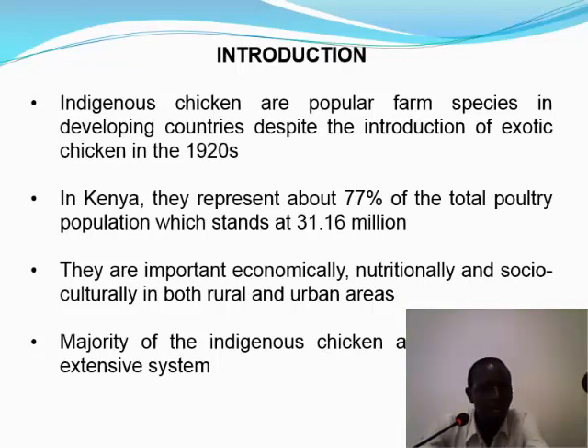In the introduction, we are looking at indigenous chicken as a popular farm species in developing countries. In Kenya, it represents about 77% of the total poultry population. These birds are important economically, nutritionally, and also for social and cultural aspects of life of both urbanites and rural dwellers.